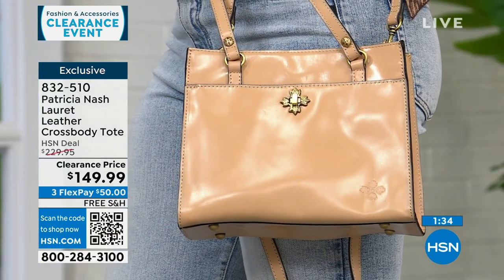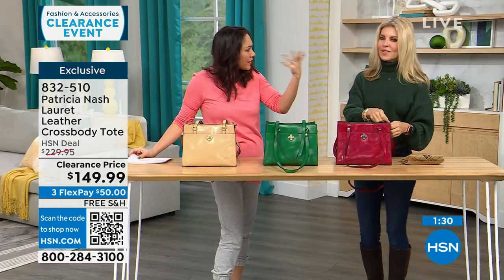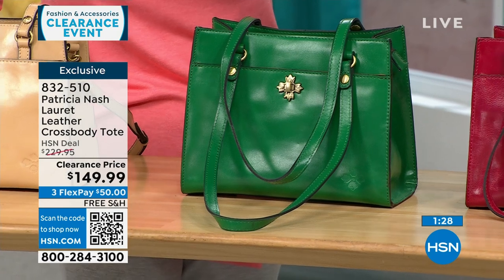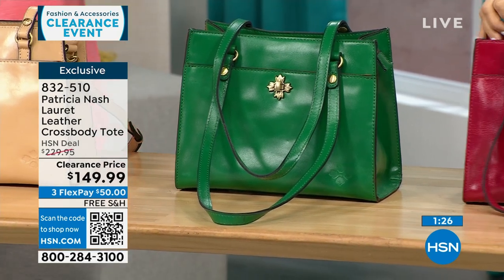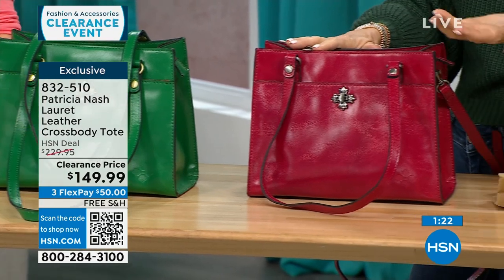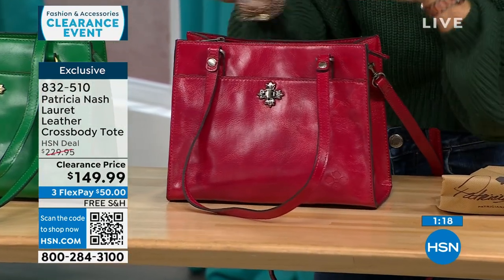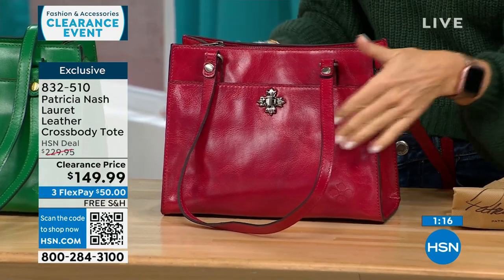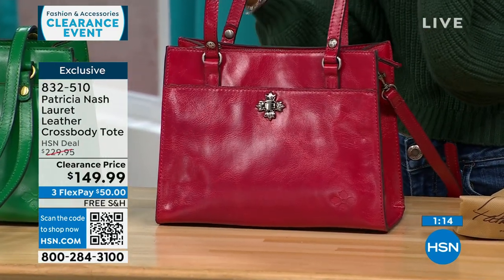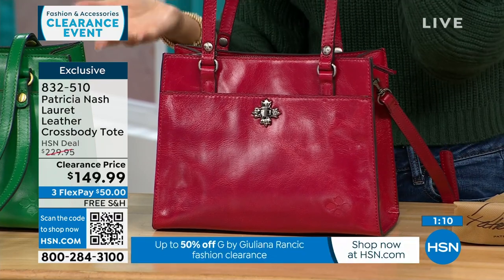The sand color is what Dogmara has on, in the middle is the green — don't be afraid to do a color. And the granita is the one in front of Faith. Patricia Nash and her daughter are known for their travel in Europe — she goes to all the vintage shops, picks what she likes, and designs these bags. This one's really special being exclusive to HSN.